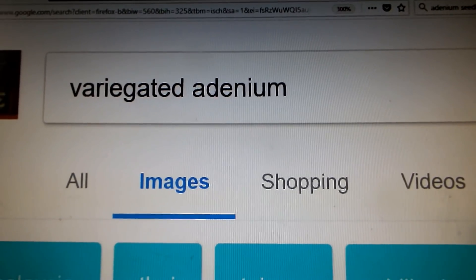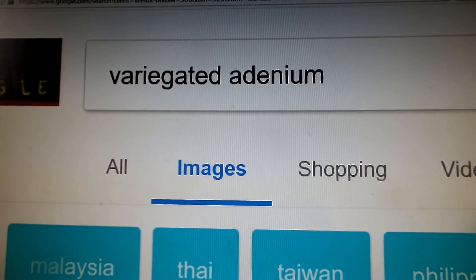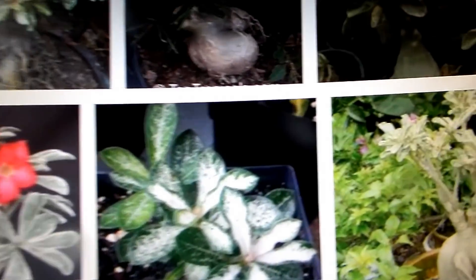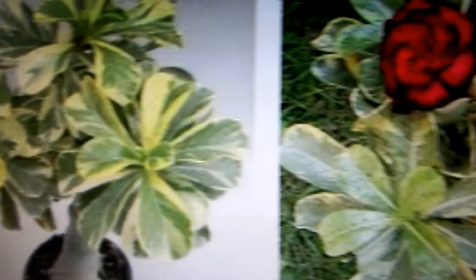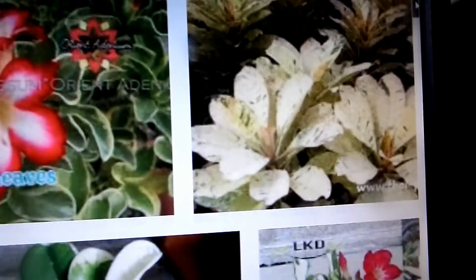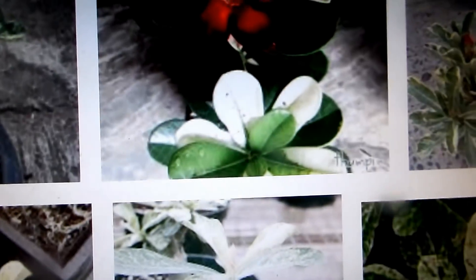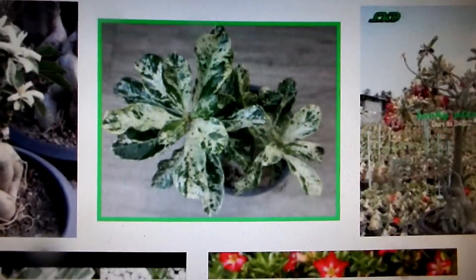Hello friends. You probably know that there are several types of variegations among adenium plants. Some have more white, some less. Some have not white but yellow. Some have it freckled. Some have like geometric shapes. Some have young leaves variegated that turn green later. Some have white on edges only. Some have a discoloration not white or yellow but red.